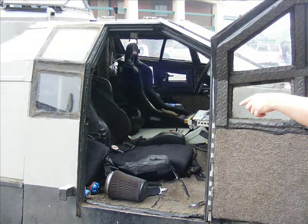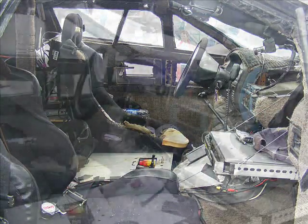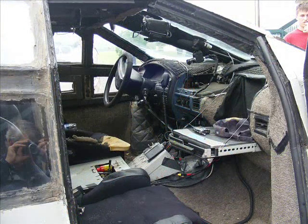They're very casual about letting people poke around inside, so we did. You can see it's very roughly finished. Everything's padded, both for soundproofing and to prevent bumps and bruises as the thing is tossed around.